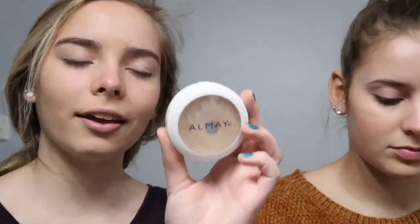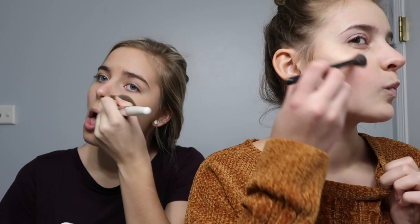I put some Alma-A clear complexion pressed powder on my face with a brush — on my forehead and the rest of my face. Then I take my eyebrow brush and wet it a little bit. I brush my eyebrows because it gets the foundation off my eyebrows.